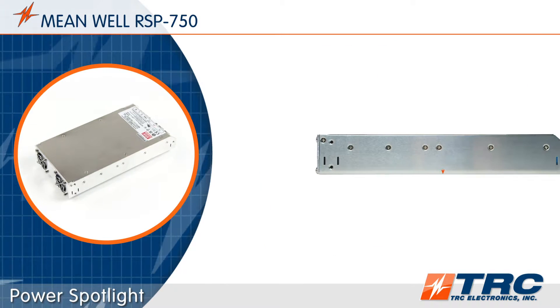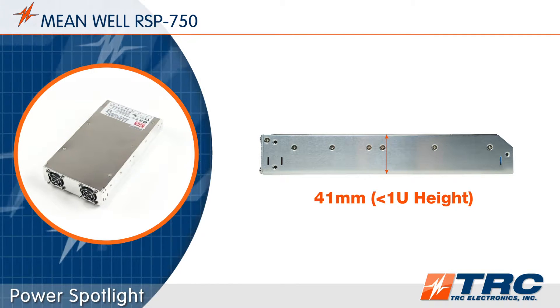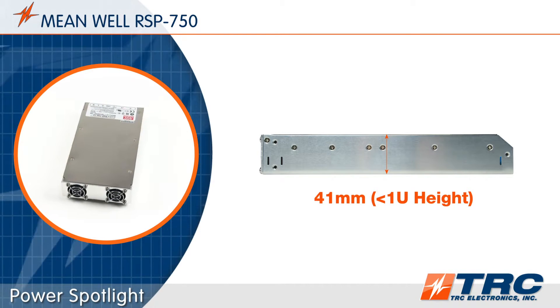The RSP750 series provides engineers with some impressive mechanical flexibility. The height profile of this power supply is only 41 millimeters, which will permit you to embed this 750 watt power supply in height restricted spaces.